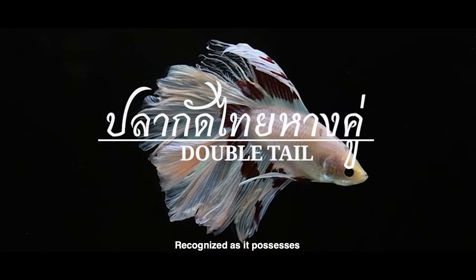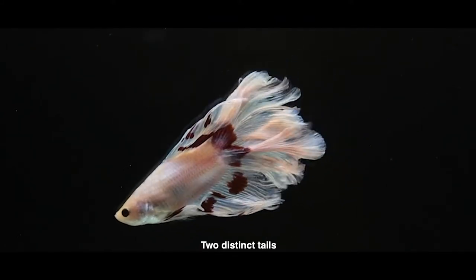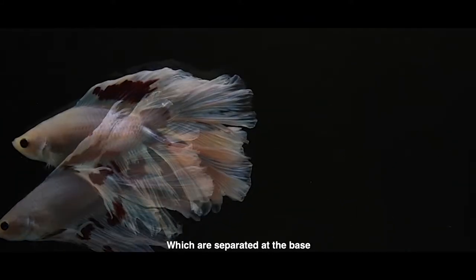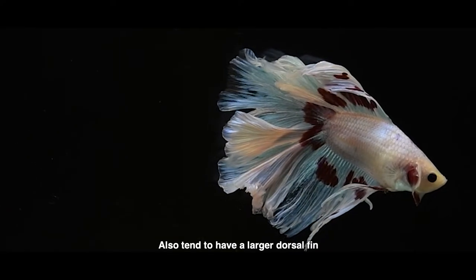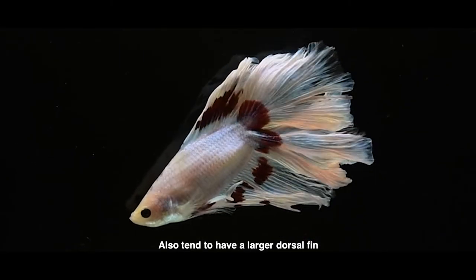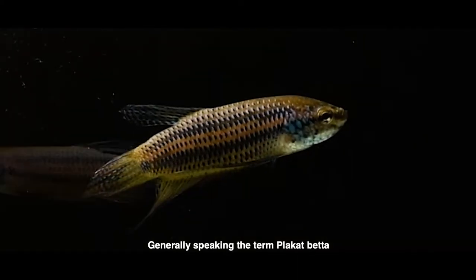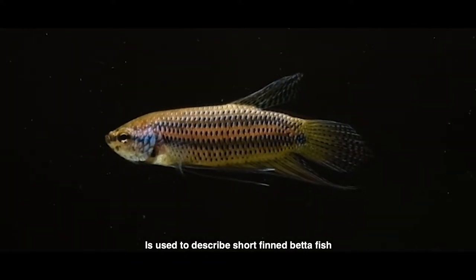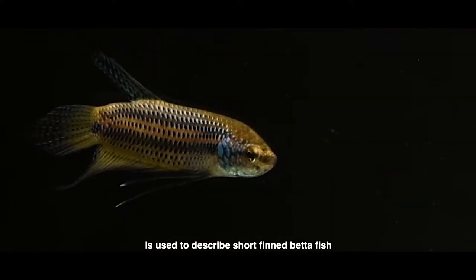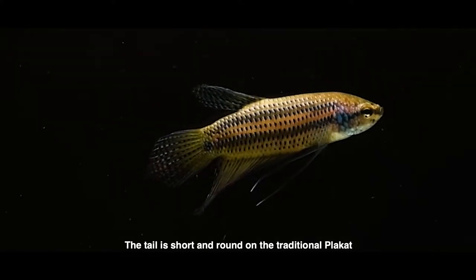The double tail can be recognized as it has two distinct tails which are separated at the base. Double tail betta fish also tend to have a larger dorsal fin. Generally speaking, the term black cat betta is used to describe short-fin betta fish. The tail is short and round on the traditional black cat.